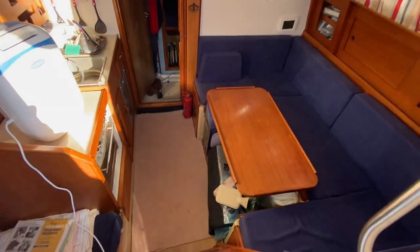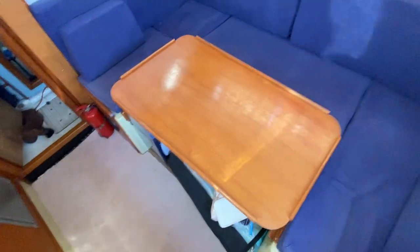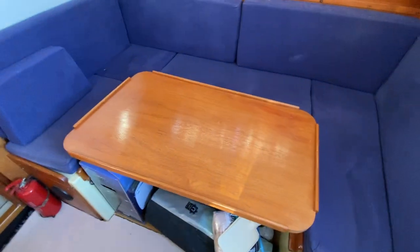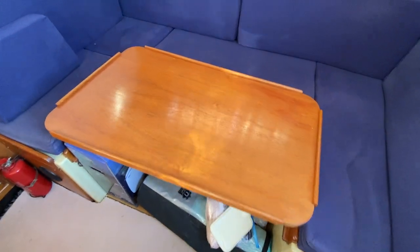Back through the cockpit and down into the main saloon — a wraparound saloon table with cushions. The table also drops down to become a bed.